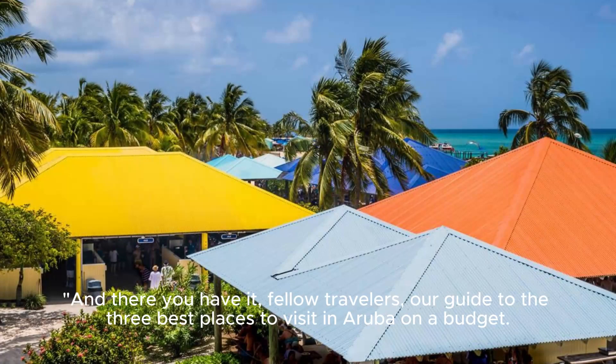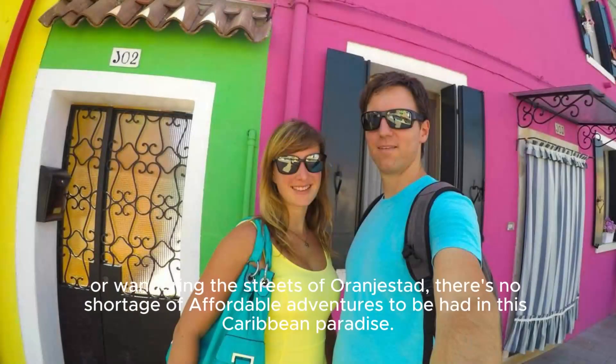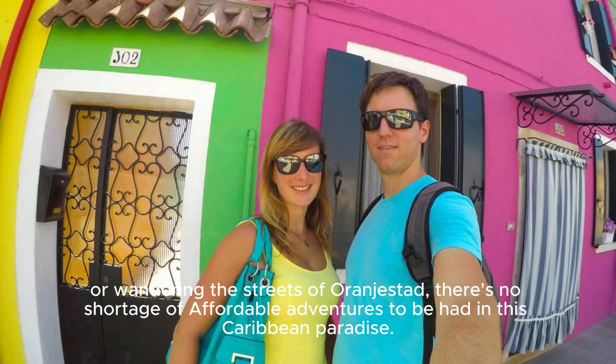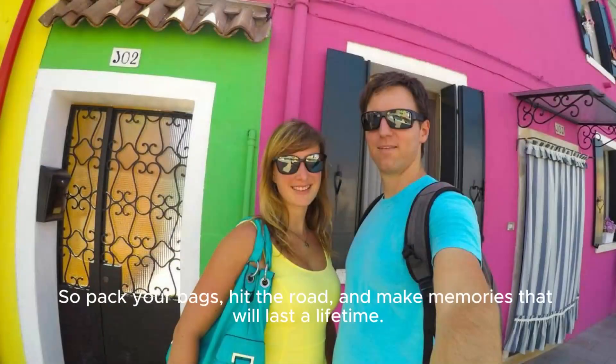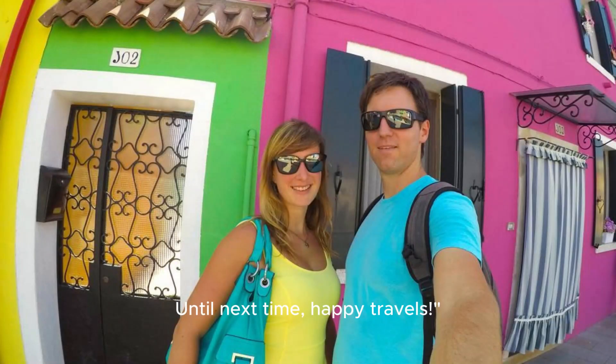And there you have it, fellow travelers — our guide to the three best places to visit in Aruba on a budget. Whether you're exploring the natural bridge, lounging on Eagle Beach, or wandering the streets of Oranjestad, there's no shortage of affordable adventures to be had in this Caribbean paradise. So pack your bags, hit the road, and make memories that will last a lifetime. Until next time, happy travels!